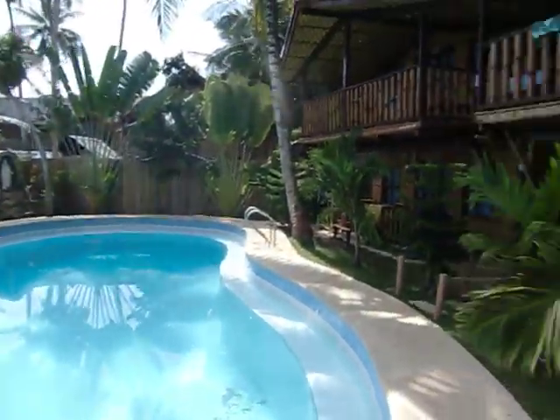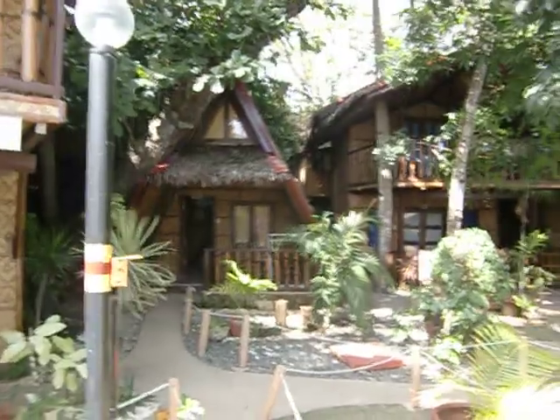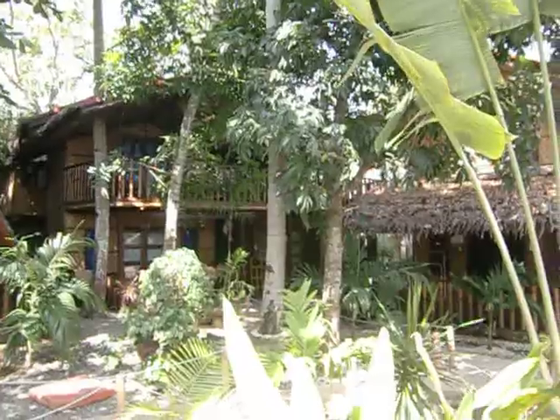You can see the pool area. Shooting across here, there's a two-story fan room. Then we have the Salomon rooms — these are aircon two-story cottages.